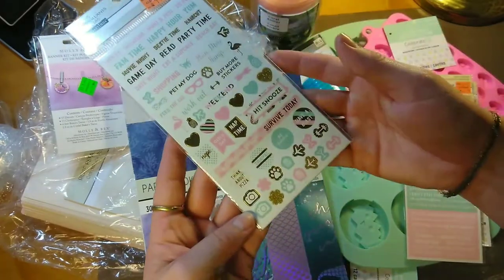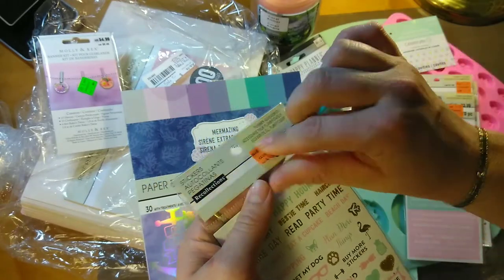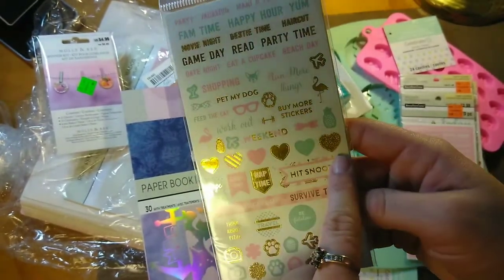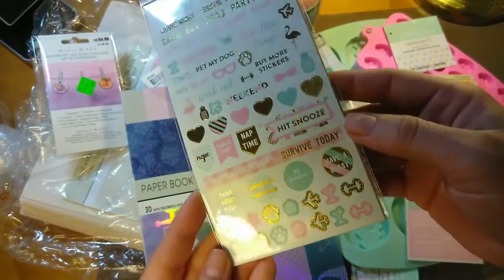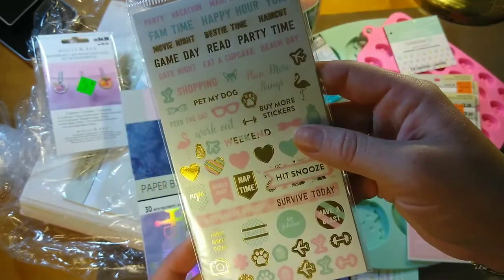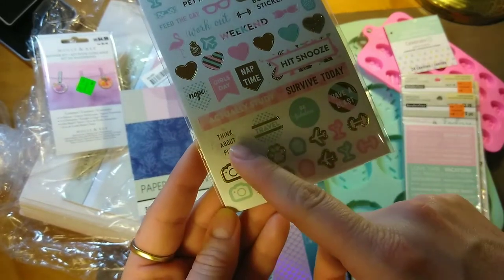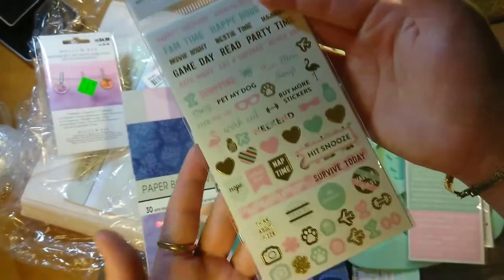Then I got this one — it's all words. There are 330 stickers for $1.19, guys! It says 'Game day,' 'Read,' 'Party time.' They have all these really cute hearts — gold and mint and pink. 'Weekend,' there's a little plane, a pineapple. This one's not just foiled, it's glittery. 'Bestie time,' 'Haircut,' 'Plan more things,' 'Buy more stickers,' 'Nope,' 'Girls day,' 'Nap time,' 'Hit snooze,' 'Travel,' 'Think about pizza.' And some martini glasses and cupcakes.